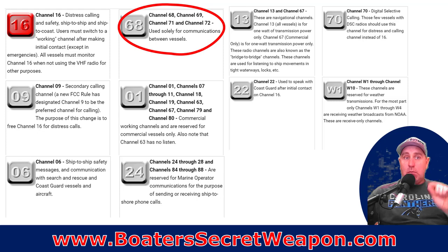Remember it's public airways — everybody can hear it. Be quick, concise, and clear in your communication. Once you're done, switch back to 16. Channels 13 and 67 are navigation channels. Channel 70 is where your DSC messages are sent — that's where the MMSI information is transmitted.